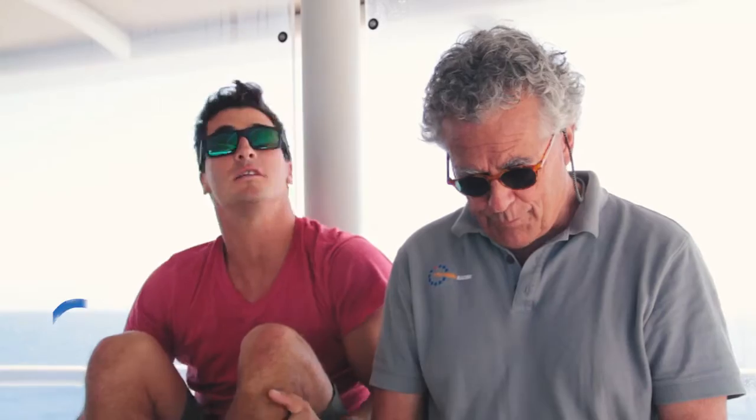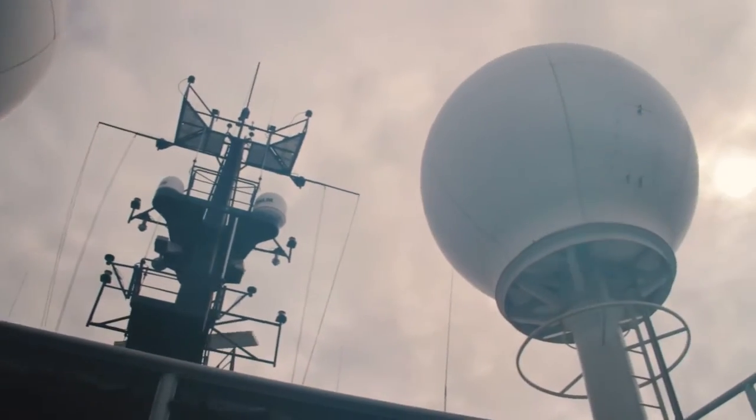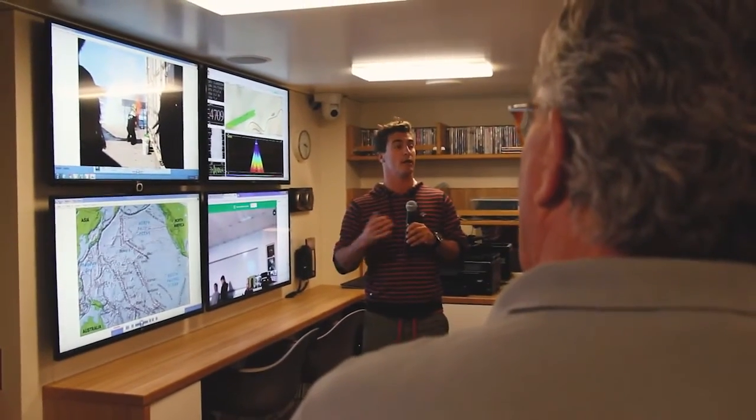One of the cool things about this ship is it has two of the largest satellite antennas you've ever seen, so the ship has the ability for us to have connections anywhere in the world in real time.